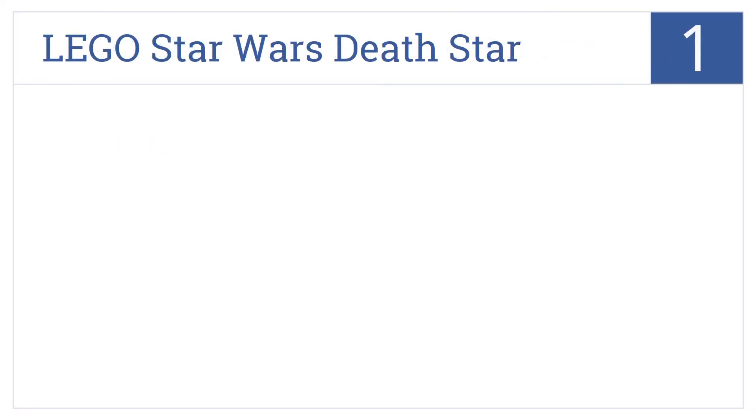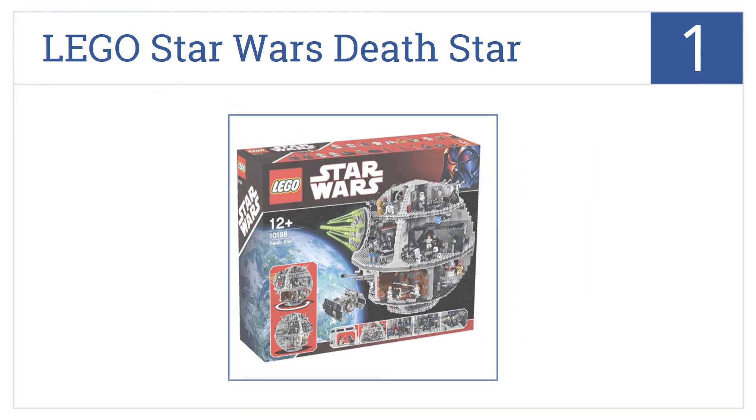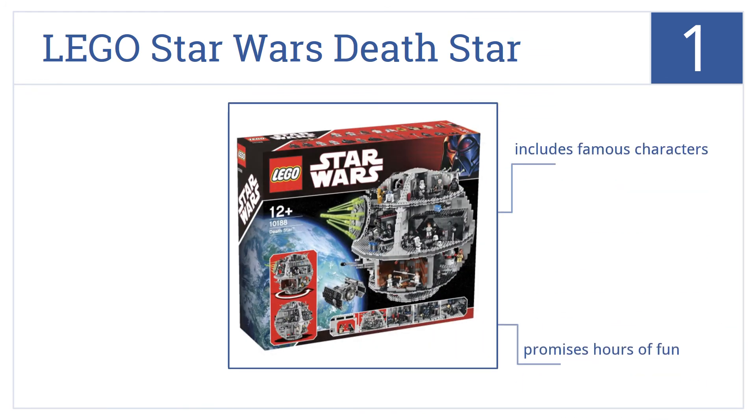And now for number 1. The Lego Star Wars Death Star taps into the nostalgia of Star Wars and Lego fans alike, and the result is certainly impressive when built. It includes many famous characters, it promises hours of fun and building, and it is the ultimate conversation piece.